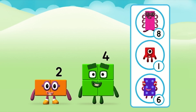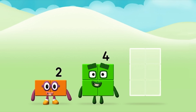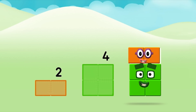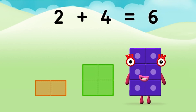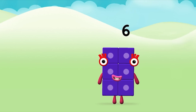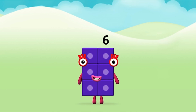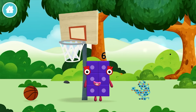Do you know which number block you'll make when you add these two number blocks together? Great! Can you add the number blocks together? 2 plus 4 equals 6! That's it! You made number block 6! You made a new number block!